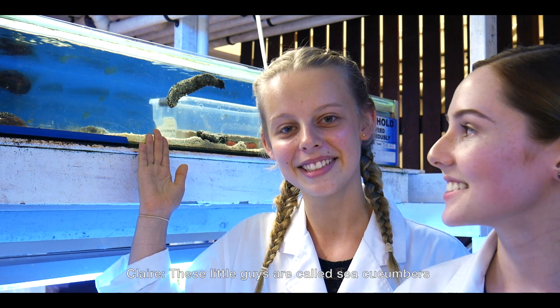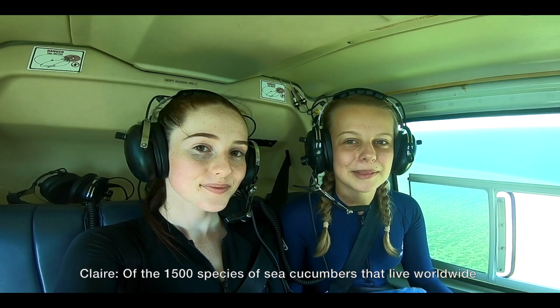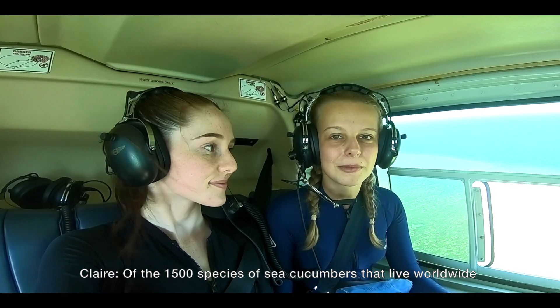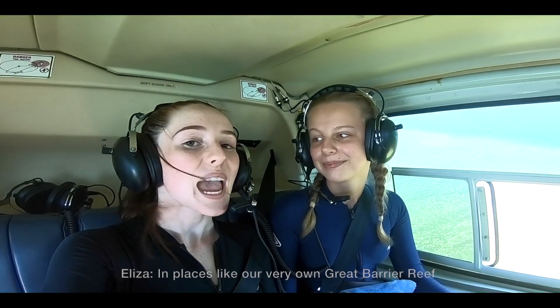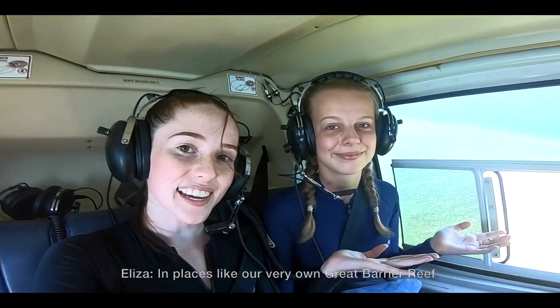These little guys are called sea cucumbers, also known as Beshtimer or Holothuroidea. Of the 1,500 species of sea cucumbers that live worldwide, 200 of these can be found within the borders of Australia, in places like our very own Great Barrier Reef.